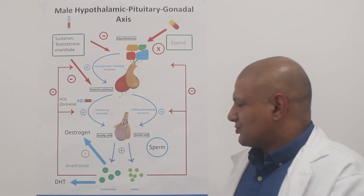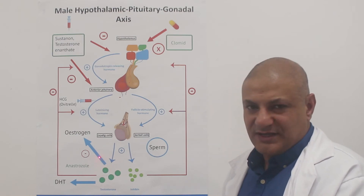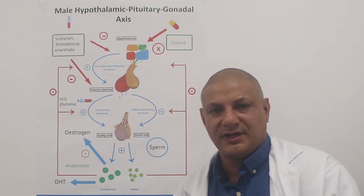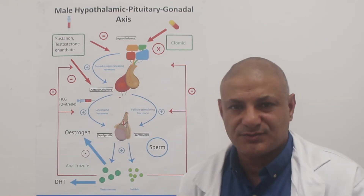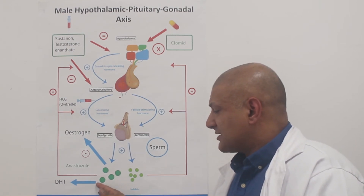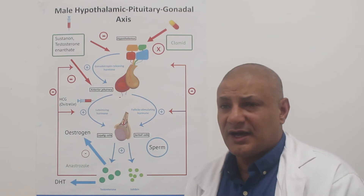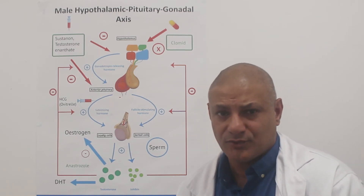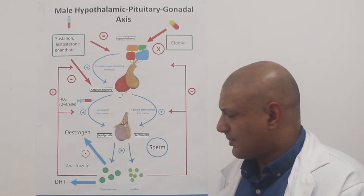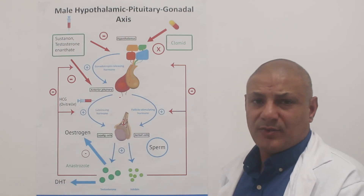That's not the total picture because we also have testosterone, which gets acted on by a number of enzymes to produce certain products. As explained in another video, testosterone is acted upon by the aromatase enzyme, predominantly in fatty tissue, to produce estrogen. Estrogen is important in men — although it's associated with females, it's very important for bone health and mental health. Testosterone also gets converted to DHT. DHT acts on a number of organs such as the prostate; too much DHT can cause the prostate to swell, and it also acts on hair follicles to cause male pattern baldness. We can stop these two pathways: anastrozole stops the conversion of testosterone to estrogen, and finasteride blocks the 5-alpha reductase enzyme to stop DHT production.